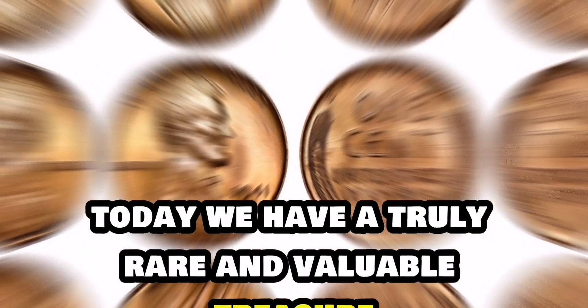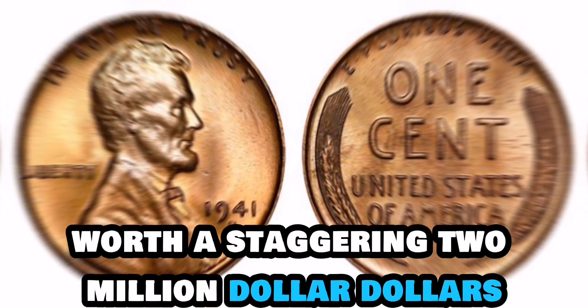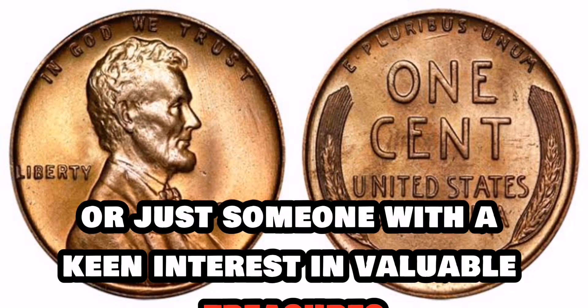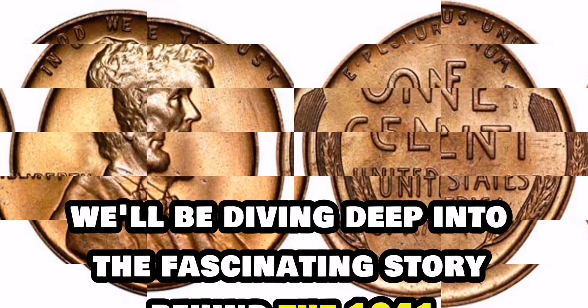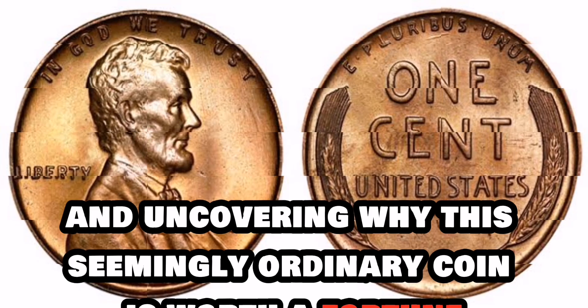Today, we have a truly rare and valuable treasure to share with you: the 1941 Lincoln penny coin, worth a staggering $2 million. If you're a coin collector or just someone with a keen interest in valuable treasures, you are in for a treat today. We'll be diving deep into the fascinating story behind the 1941 Lincoln penny and uncovering why this seemingly ordinary coin is worth a fortune.